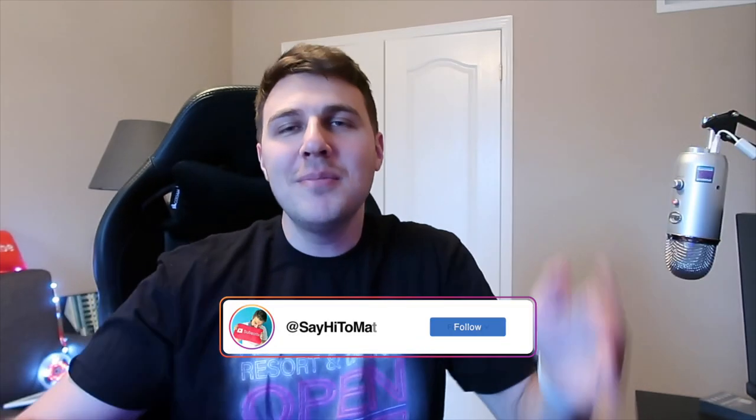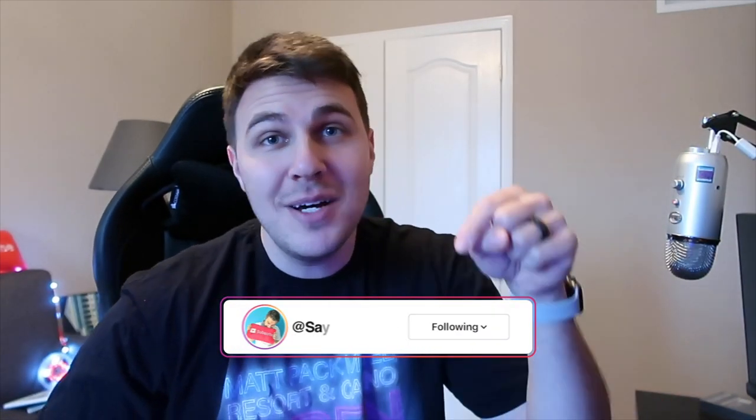Hey everyone, welcome back to another video. So today's video is a different kind of video — it's a moving video. We moved from the condo to this house right here. So what you're seeing is current day, but what you're about to see is over the last seven days or so, a mix of different clips.